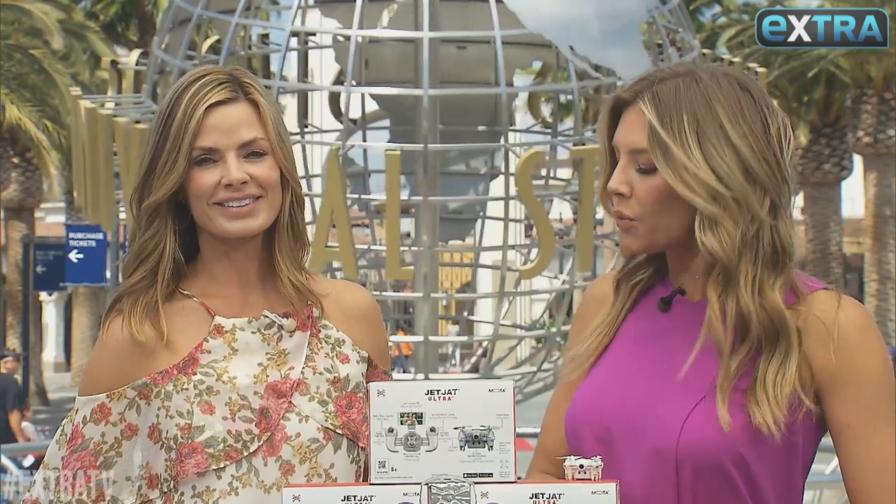We are back again in Extra's pop-up shop with Michelle Soro for all kinds of deals at Extra exclusive prices. So what do you have today, Michelle?